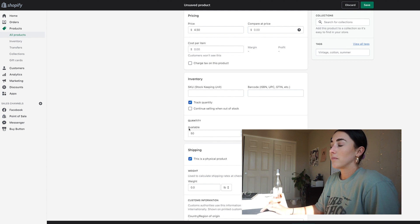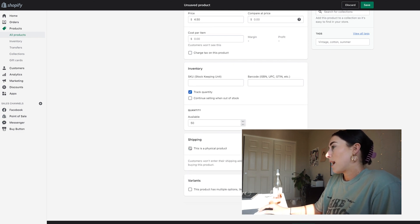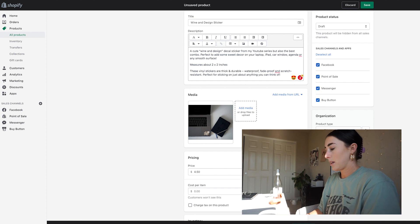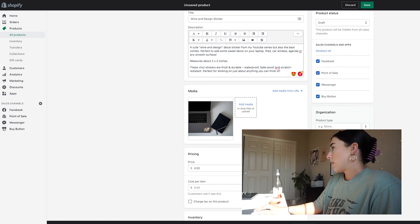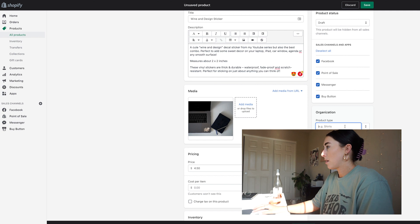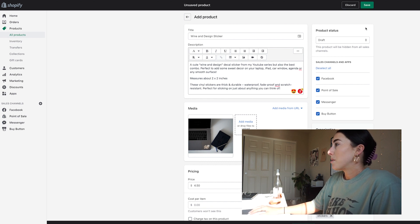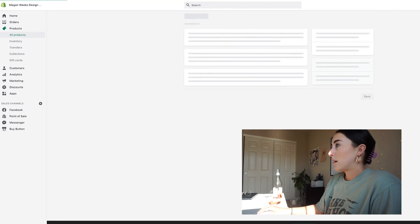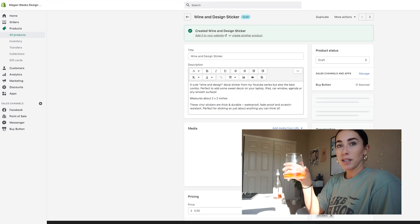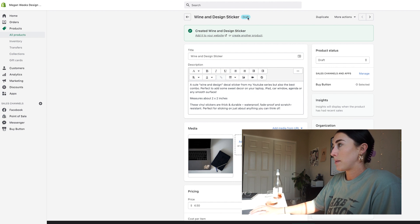I'm ordering 50 stickers so if anyone orders and I'm running low it'll pop up as out of stock. This is a physical product so I'll keep that setting. I can add tags like 'stickers' and a product type of 'sticker.' For sales channels, I don't need Facebook, Point of Sale, or Messenger — we're only going to be using the Buy Button. I'll save this and it's still in draft mode, so I'm going to make it active.